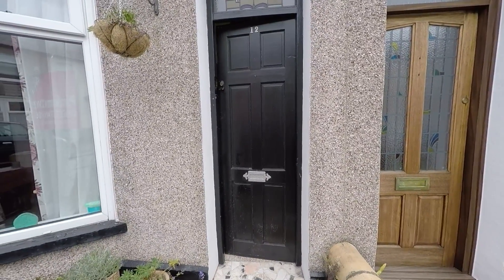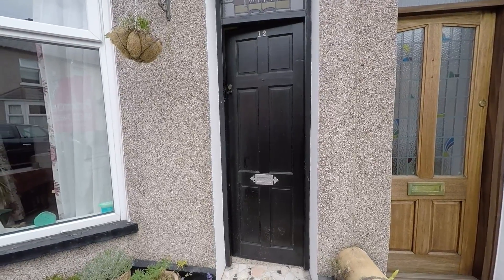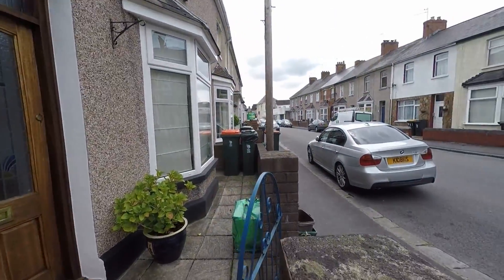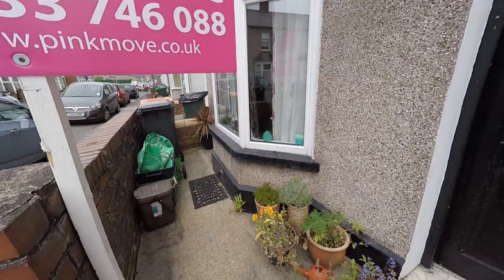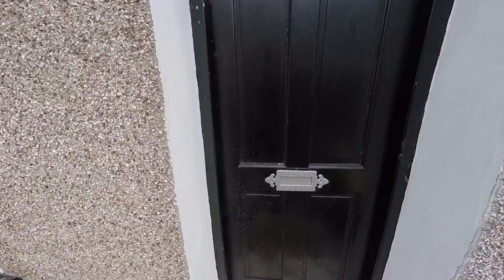Hello and welcome to this Pink Move video tour of this lovely terrace property situated on Durham Road, Newport. As you can see up the front, you do have plenty of parking and a small front garden — very low maintenance.